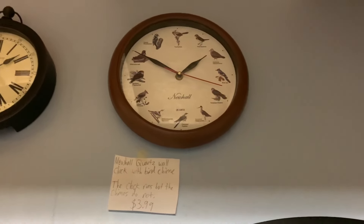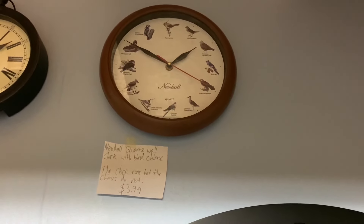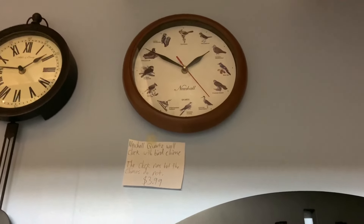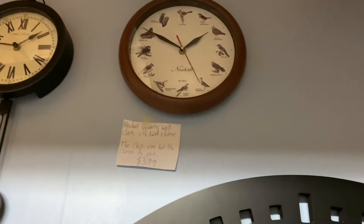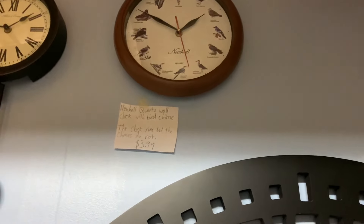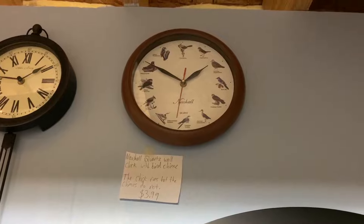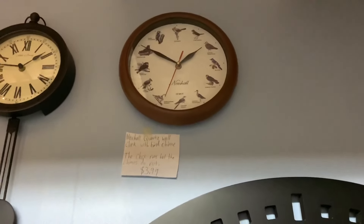Here we have a bird clock — a New Hall quartz with a bird chime. It runs good. However, the chime I think might be broken sadly. I think a battery might have exploded in there. Hope to get it fixed sometime.